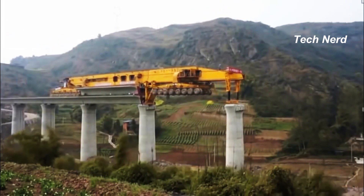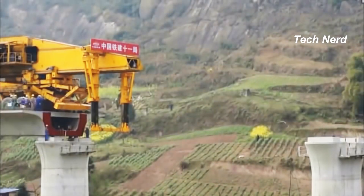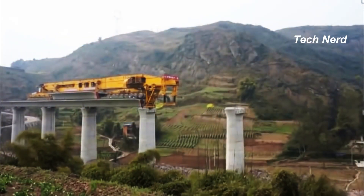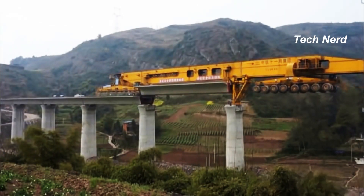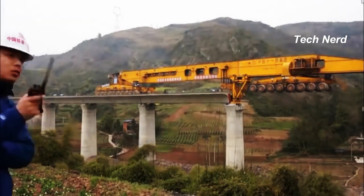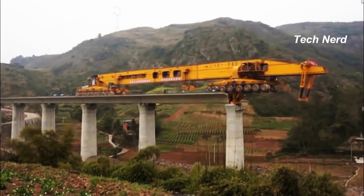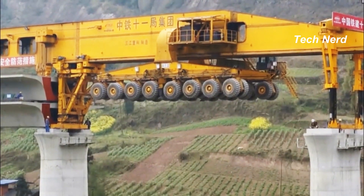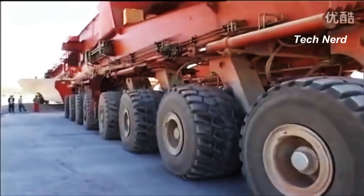The machine works by picking up precast sections of concrete from the casting yard, lowering its support structure to stabilize itself, and then extending out to the first pillar. It then slowly drives forward carrying the beam along with it, and lowers it into place between the starting point and the first column. Once the beam is secured, the machine backs up, taking the two portable support structures with it. The Iron Monster has 64 wheels split up between four sections of 16 wheels each, and each section can rotate up to 90 degrees, letting the machine drive sideways for easy maneuvering.